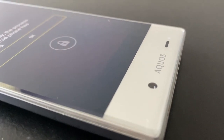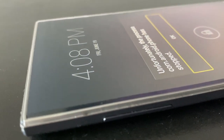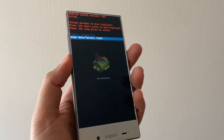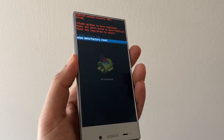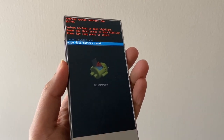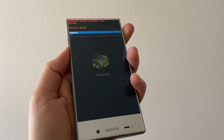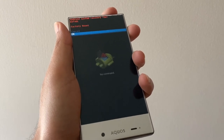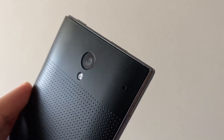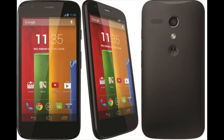Under the hood, the Sharp AQUOS Crystal had decent specs for its time. It featured a Qualcomm Snapdragon 400 processor clocked at 1.2 GHz on a 28nm process, with an Adreno 305 GPU, 1.5 GB of RAM, 8 GB of internal storage, and an SD card slot for expansion. However, with specs comparable to other budget phones of its era, the AQUOS Crystal underperformed — slowing down during multitasking or gaming, causing lag and frame drops. Phones like the identically priced Moto G first gen outperformed it very easily.